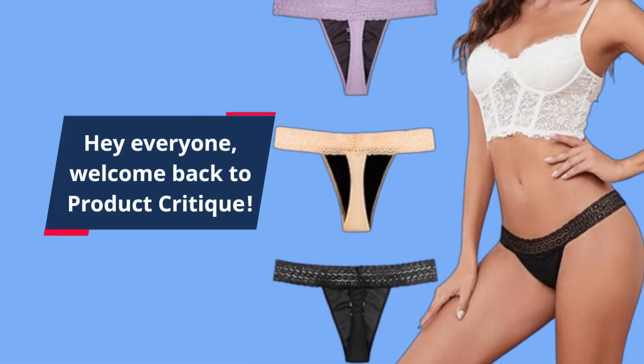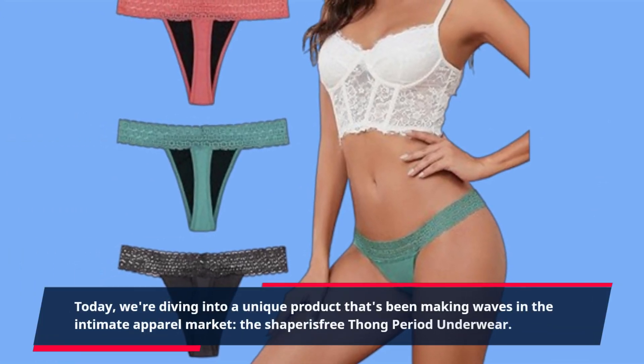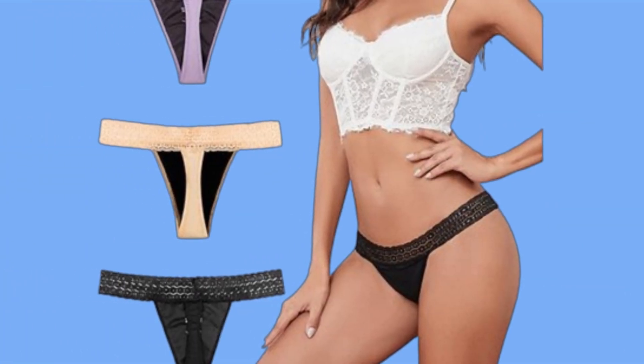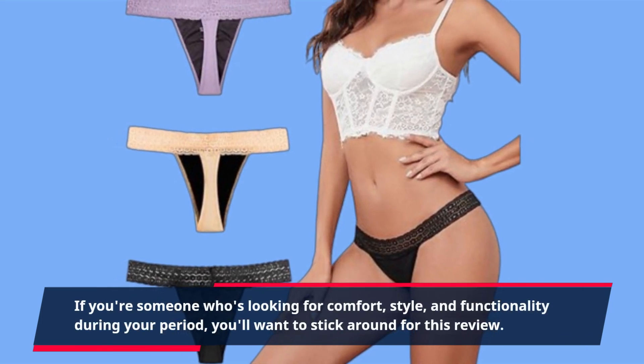Hey everyone, welcome back to Product Critique. Today, we're diving into a unique product that's been making waves in the intimate apparel market: the Shaper is Free Thong Period Underwear. If you're someone who's looking for comfort, style, and functionality during your period, you'll want to stick around for this review.